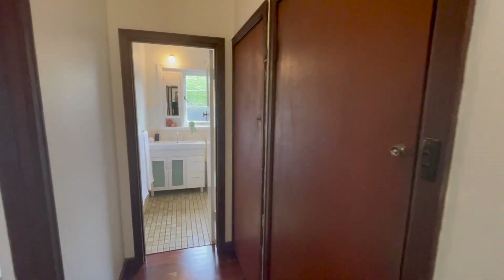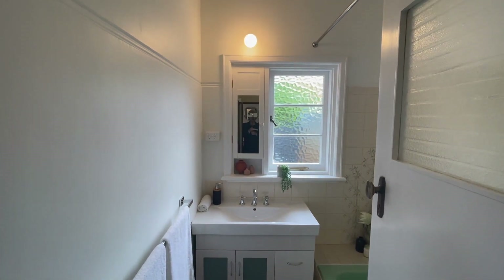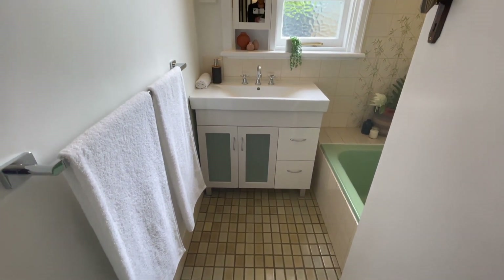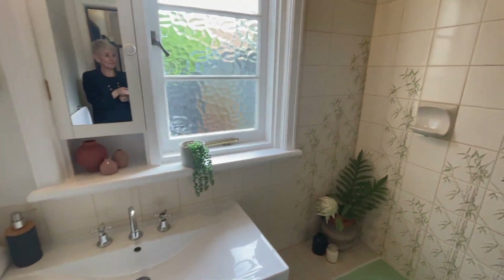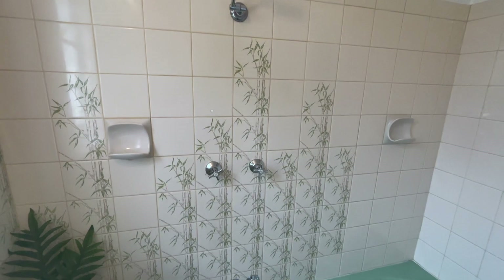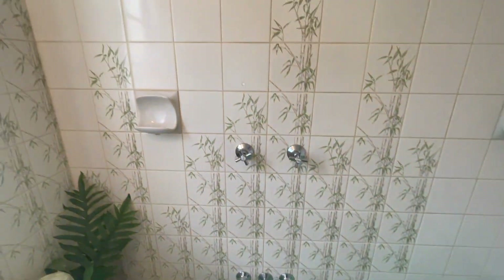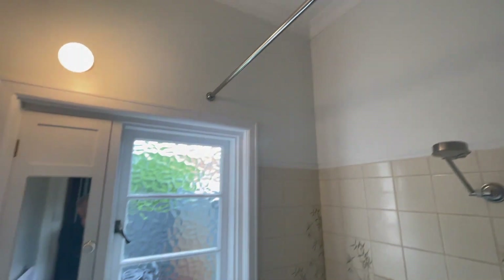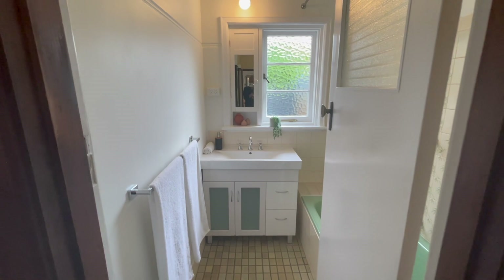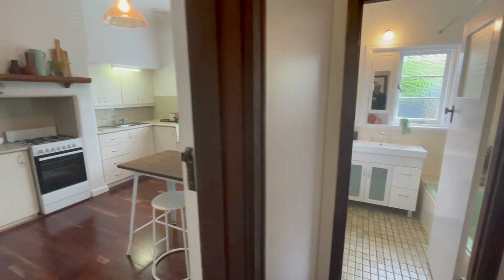We've got the original linen closets and the bathroom. The bathroom has had some updates — it is tidy but it's got some original features as well. The vanity's been replaced, so that is super tidy. I'm a big fan of the retro tiles — I think they're pretty cool. The bamboo and the beautiful original bath are just lovely. Shower overhead with a shower rail, neat and tidy, and able to be lived in as is, but probably something you'd be looking to put your own stamp on.